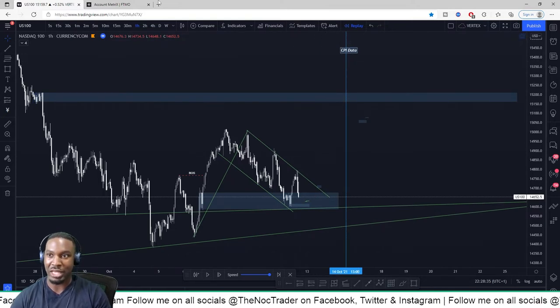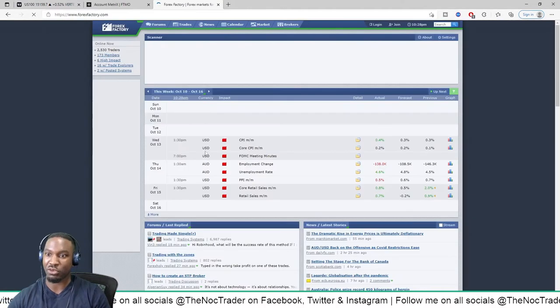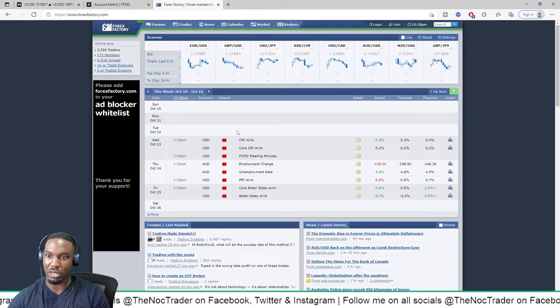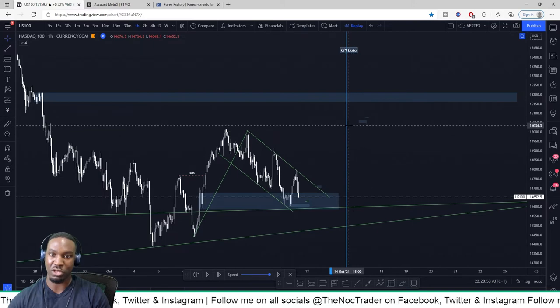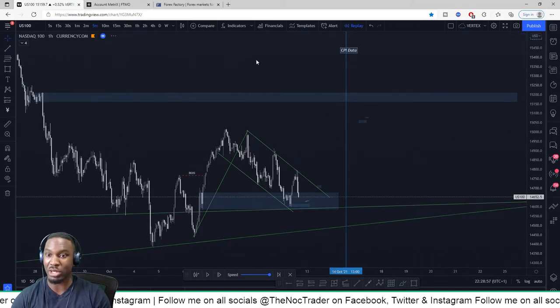I also marked this line here because on the economic calendar, on Wednesday the 13th, there was CPI data coming out for the USD and an FOMC meeting at 7 PM. So I marked that out just to make sure I knew when that was happening. Then I went down into the lower timeframe.